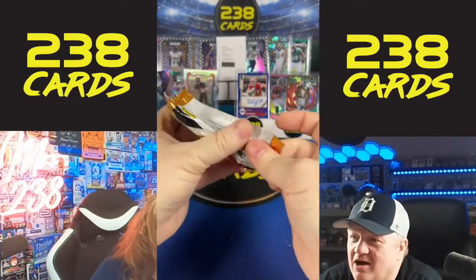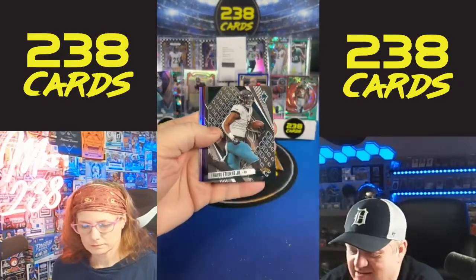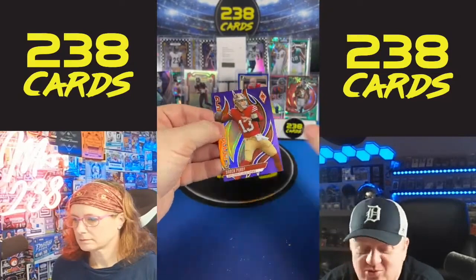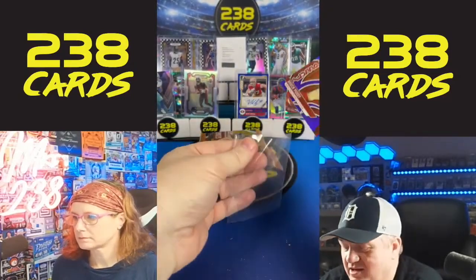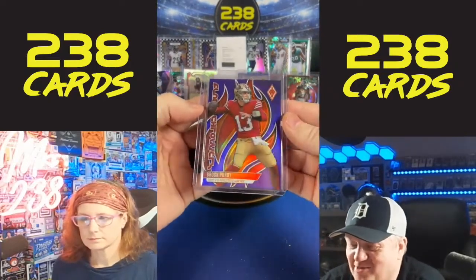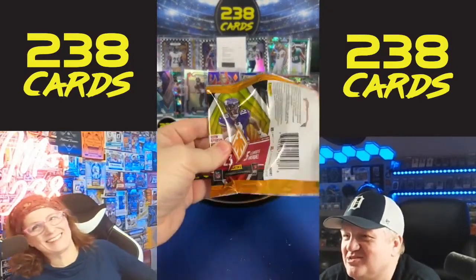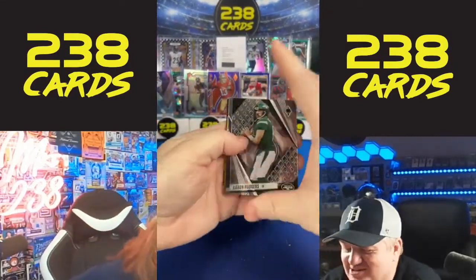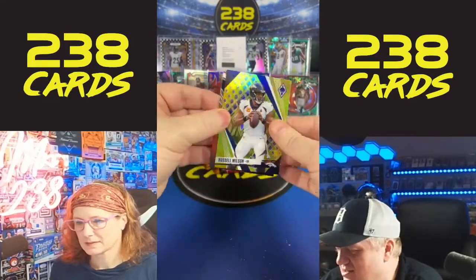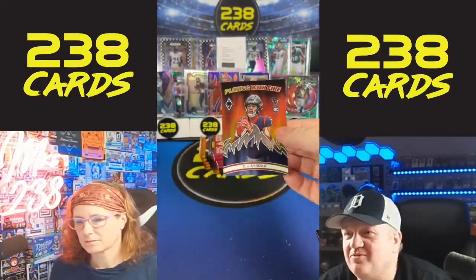Both teams have great defenses. We have Keon White, a Brock Purdy, and Quinton Johnston. I do like Brock Purdy a lot and I hope he does well. We have Brock Purdy numbered. Aiden O'Connell, Jake Hayner patch, Russell Wilson out of 50 on the gold, and a CJ Stroud on the Playing with Fire.